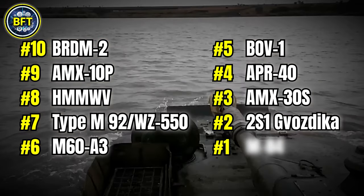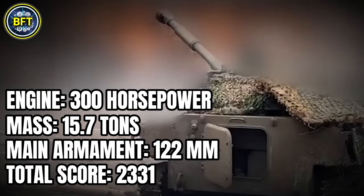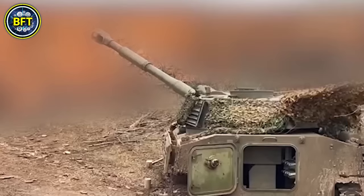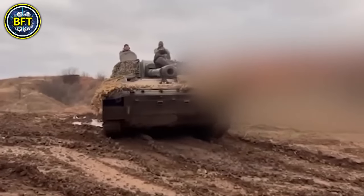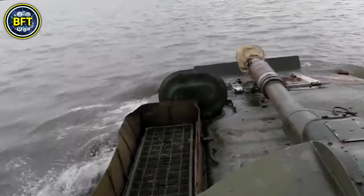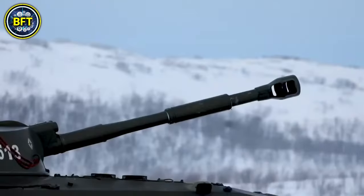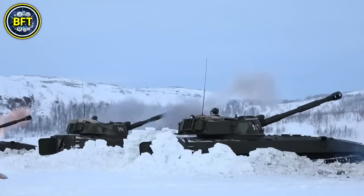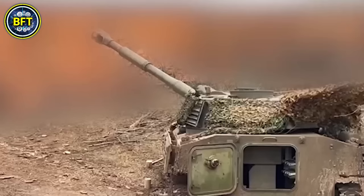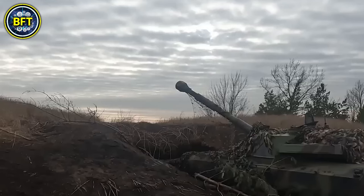Number 2: 2S1 Vozdika. Engine: 300 horsepower. Mass: 15.7 tons. Main armament: 122 millimeters. Total score: 2,331. The 2S1 Vozdika is a Soviet-designed self-propelled howitzer introduced in the early 1970s. Weighing about 28,000 pounds, it combines mobility with firepower. It is equipped with a 122-millimeter howitzer as its main armament, capable of delivering powerful artillery fire. The vehicle's armor provides protection against small arms fire and shrapnel. Powered by a 300-horsepower engine, the 2S1 Vozdika can reach speeds of up to 40 miles per hour. Its design allows for rapid deployment and effective support in various combat scenarios.